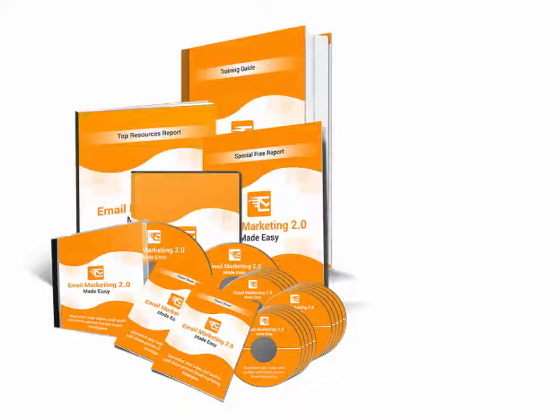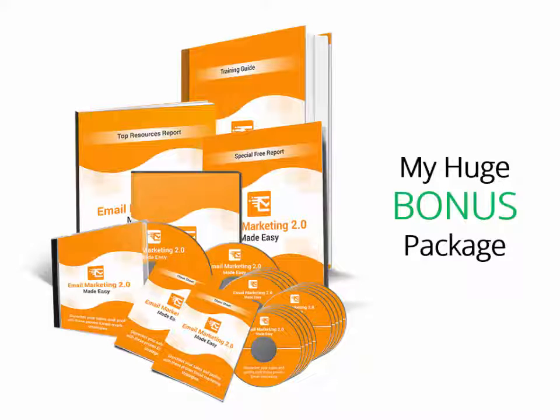Hello, my valued subscribers. How are you doing today? I recently got access to this really high quality and monster business in a box from Dr. Amit. I'm here to give you my video review about it, and I'm going to show you my huge bonus package so you can make a wise decision here. Stay tuned for the insider look.